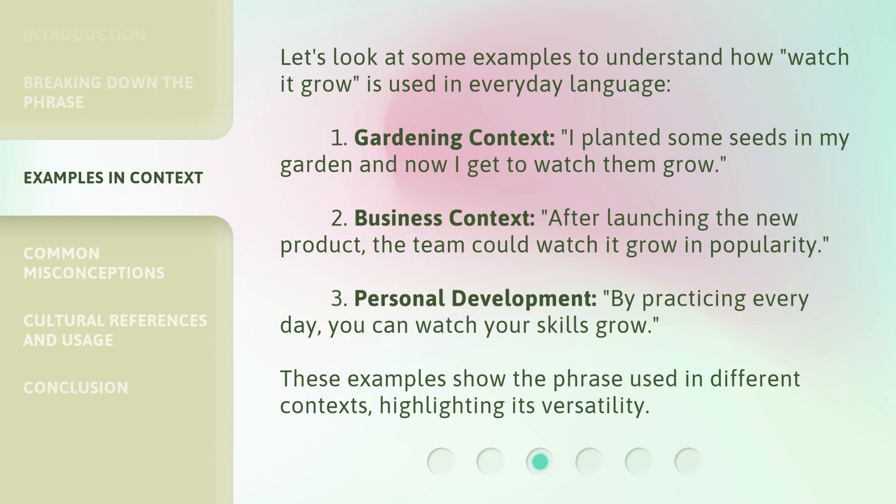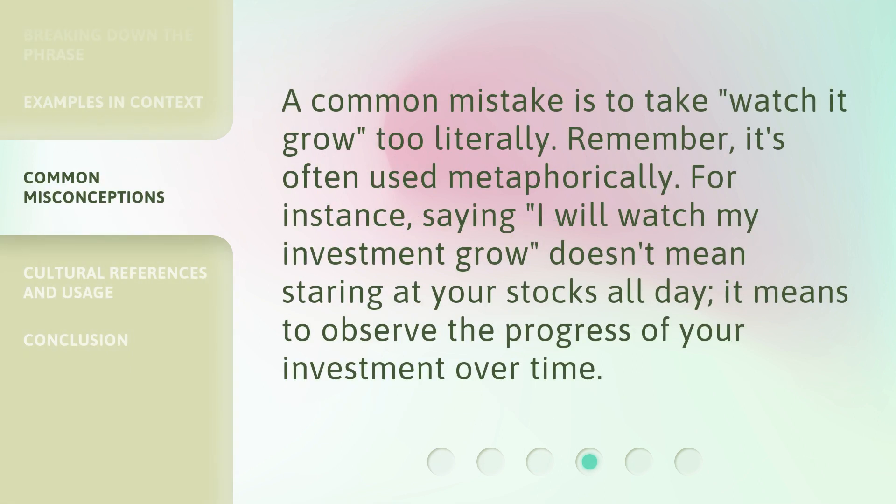These examples show the phrase used in different contexts, highlighting its versatility. A common mistake is to take Watch It Grow too literally. Remember, it's often used metaphorically. For instance, saying I will watch my investment grow doesn't mean staring at your stocks all day — it means to observe the progress of your investment over time.